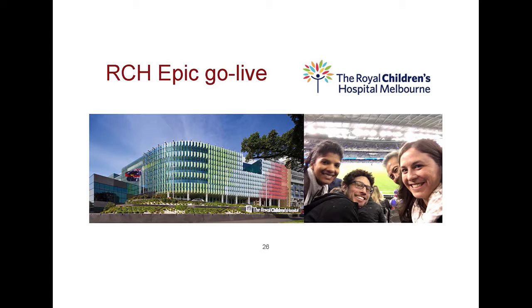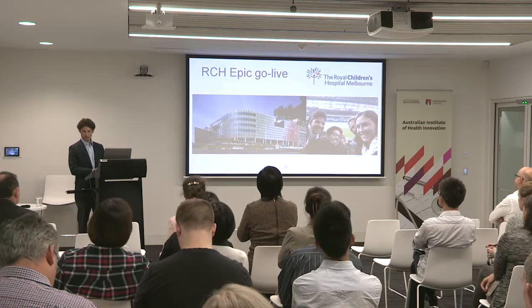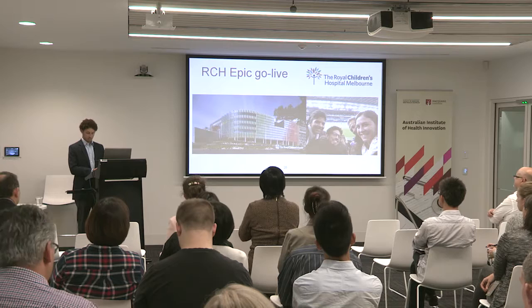This is a nod to Royal Children's Hospital, where we were this past week supporting their go-live as they put in this digital infrastructure. In the US unfortunately, so much of our electronic health records are built to support billing processes and administrative functions. But what excites me about going to work is that getting this information should actually help us take care of people better.